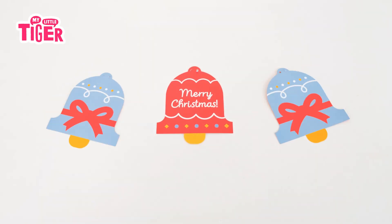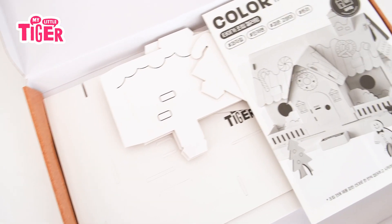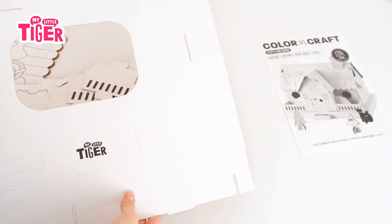Christmas is right here. Merry Christmas. I love making cookie house at Christmas.